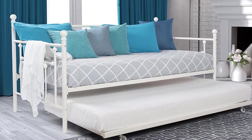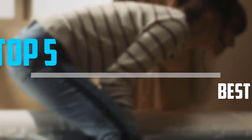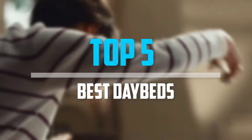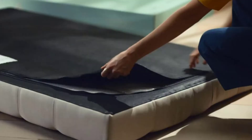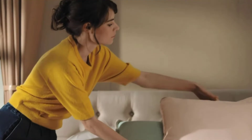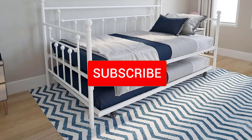Are you looking for the best daybeds in your budget? In today's video we break down the top 5 best daybeds. I made this list based on their price, quality, durability and more. To find out more information about this product, you can check out the description below and also make sure you subscribe for more reviews.